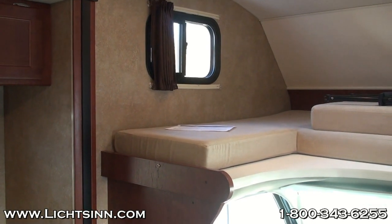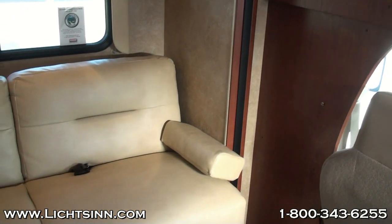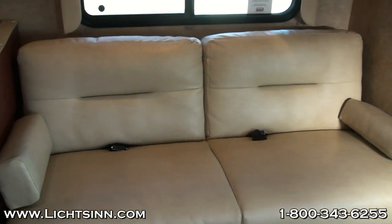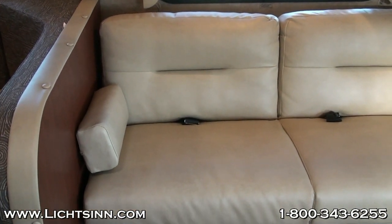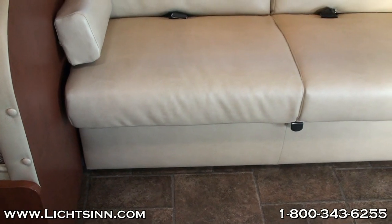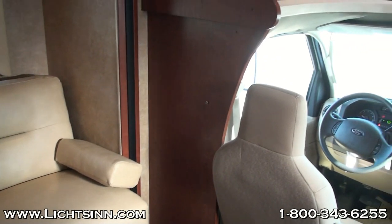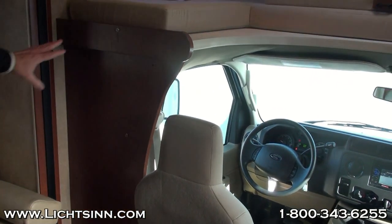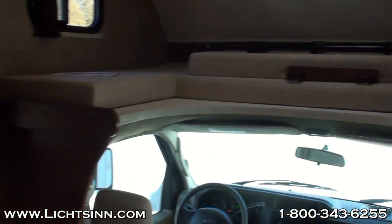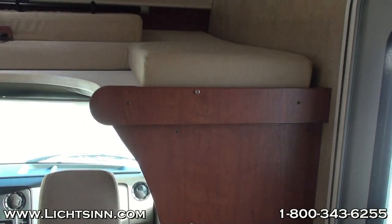Debbie asked about the weight limit on the overhead bed — I don't know off the top of my head, but submit a question on our website or give us a call and we'll research that. Gina asked whether there are cab window blinds — that's something we could add. Currently, the coach has a privacy curtain between the snap area on the driver and passenger sides for privacy at night from the cab windows.